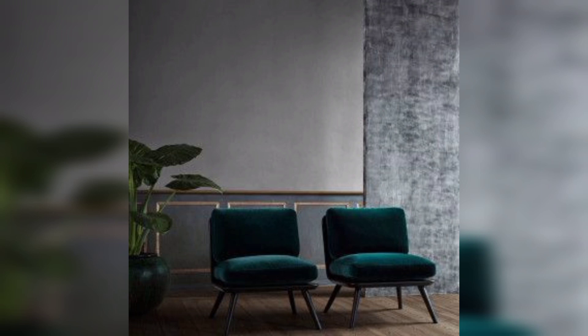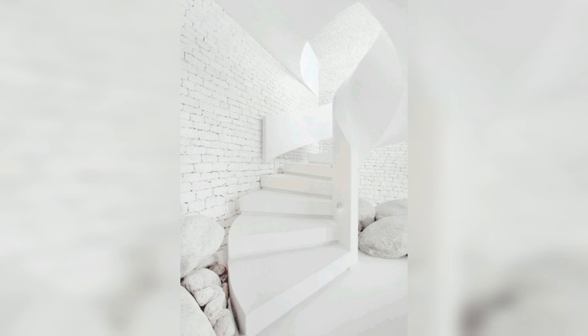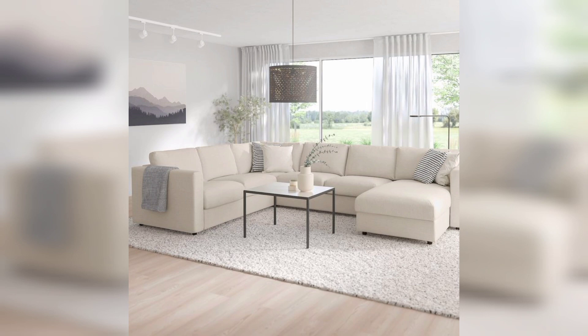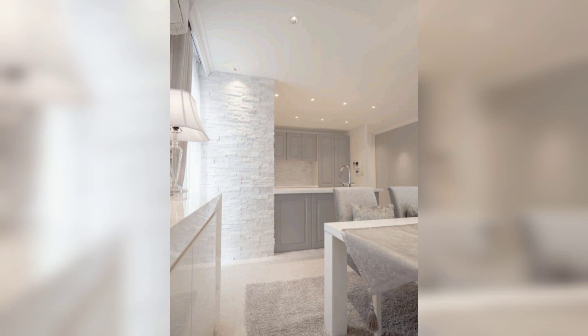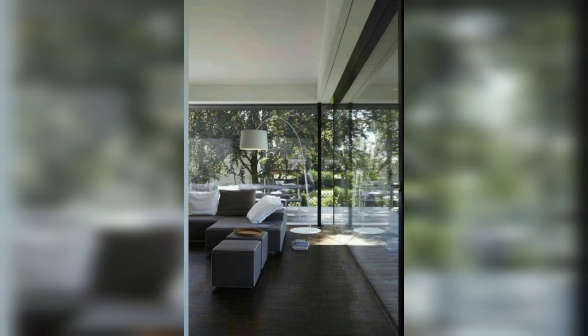First up, we have minimalistic marvels. The beauty of modern decor lies in its simplicity and clean lines. To achieve this look, choose furniture with sleek designs and neutral colors — think minimalist sofas, coffee tables, and bookshelves. Remember, less is more. Incorporate pops of color with vibrant throw pillows or a statement piece of artwork, and declutter your space using storage solutions to maintain that sleek and organized aesthetic.